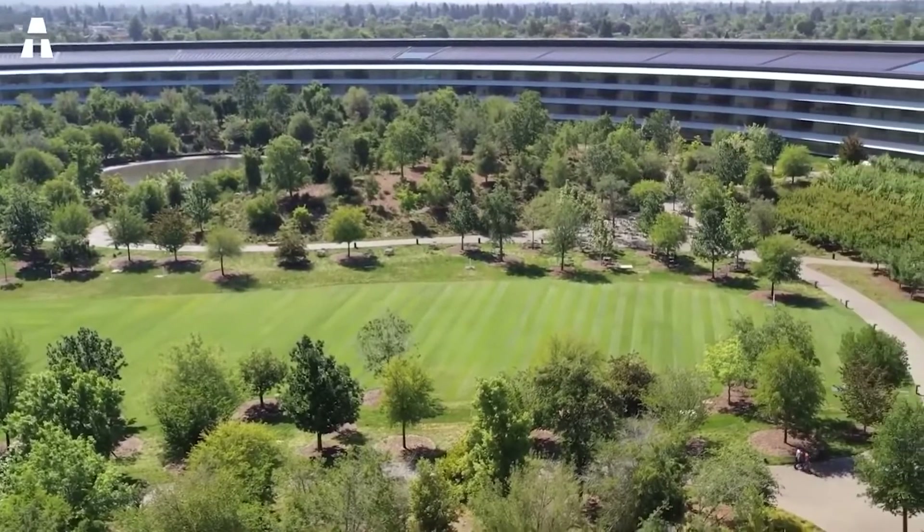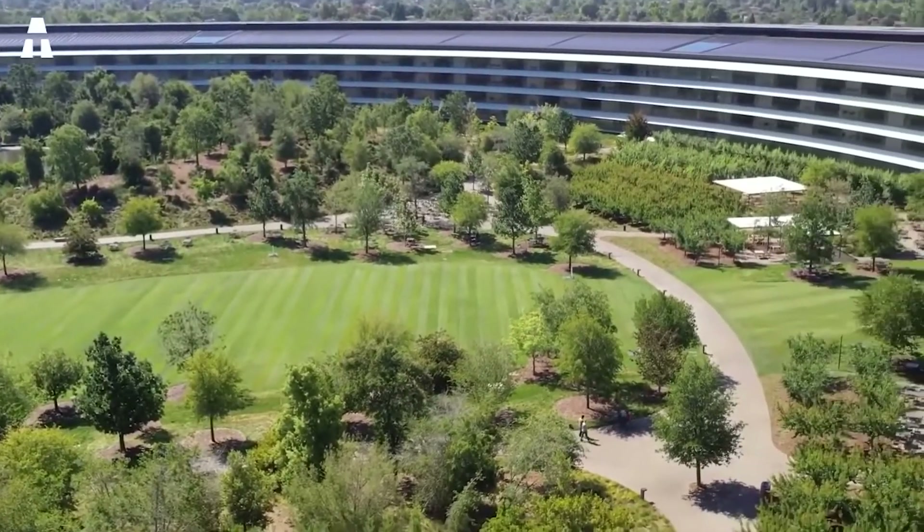Apple Park is seen as an Apple product designed by Jony Ive — his crown jewel before leaving the company, and his last gift for his friend Steve Jobs, who is deceased.